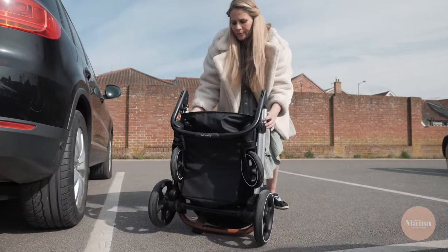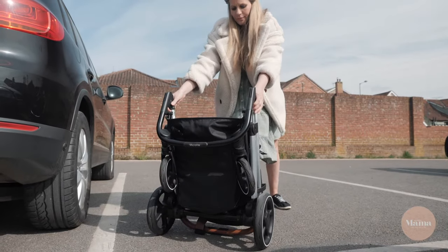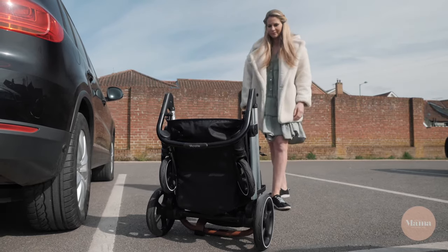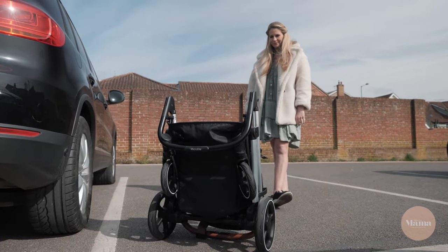As the Get-Go is freestanding when folded, it takes up minimal space. So whether you're at home or putting it in the boot of your car, space is not an issue.